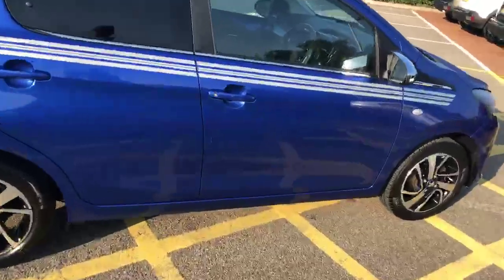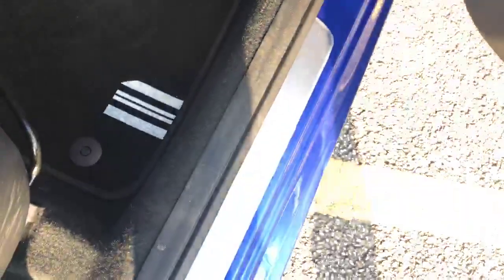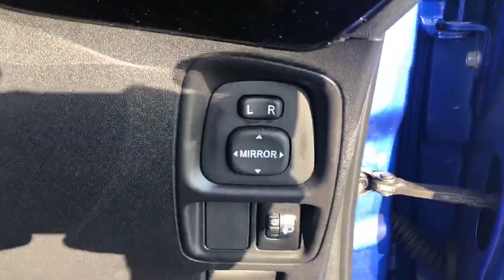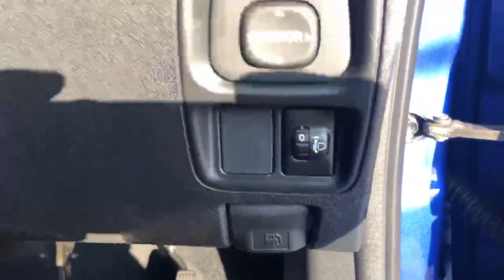Going into the driver's seat, you have door-mounted controllers to open and close your front windows and you have white striping on the doorsill as well as the floor mats. You have your wing mirror adjustment just inside the door, headlight adjustment and the control to open your fuel cap.